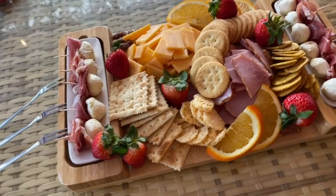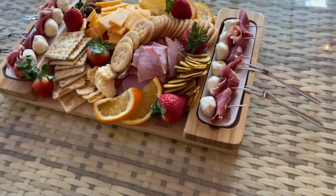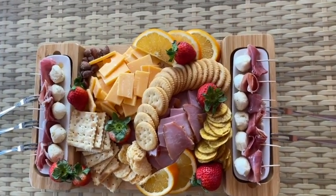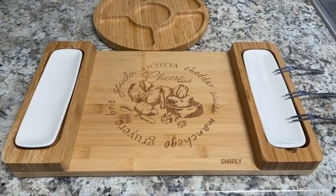Hi guys, Jan here with WTI. Did you enjoy having people over and entertaining? Well, I definitely do. This beautiful cheese board is going to bring the presentation of your food to a whole different level. Once you place all the cheeses and stuff on it, honestly it looks absolutely gorgeous.